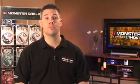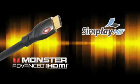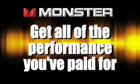Simply match the appropriate speed rated badge to the performance of the gear your customer owns and you'll never have to guess if you've got it right. We've done the homework for you. All of our advanced for HDMI cables are verified by Simply Labs and certified by HDMI laboratories. Monster has made it easier than ever to get all of the performance you paid for.